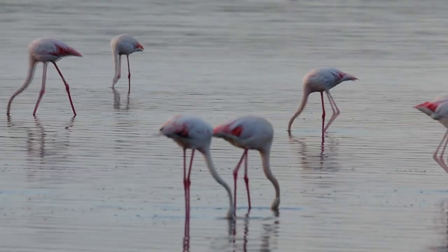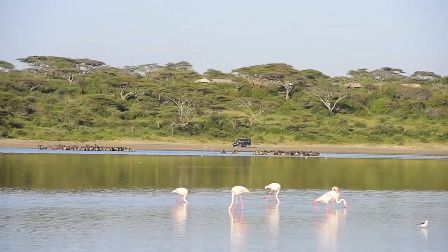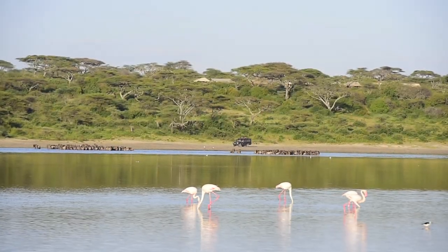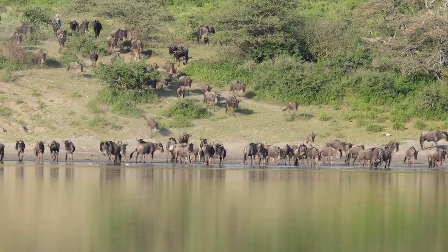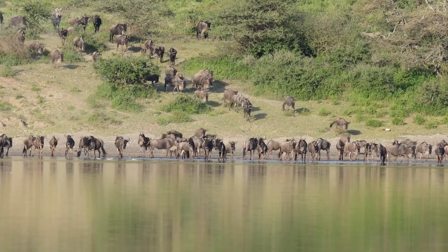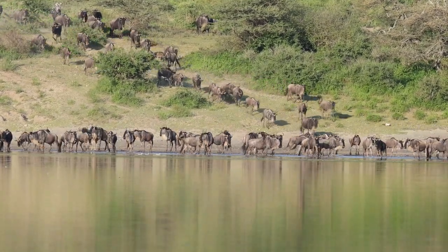Lake Tutu is a salty water lake at the border of central and southern Serengeti. The shallow salty water attracts thousands of flamingos. The area is also home to millions of wildebeest and zebras who congregate there for calving season in February and March.